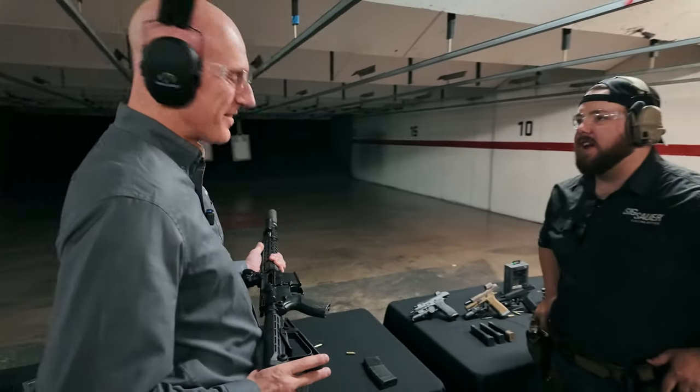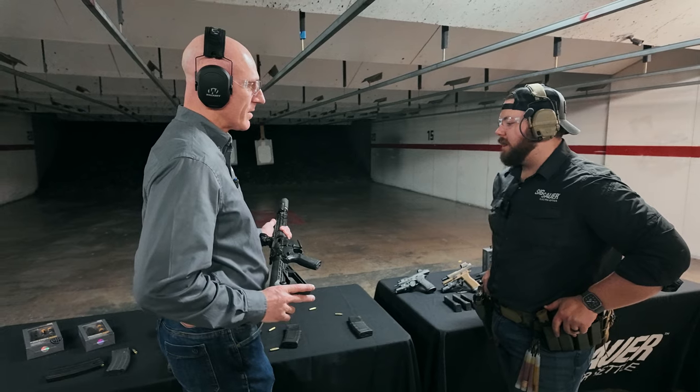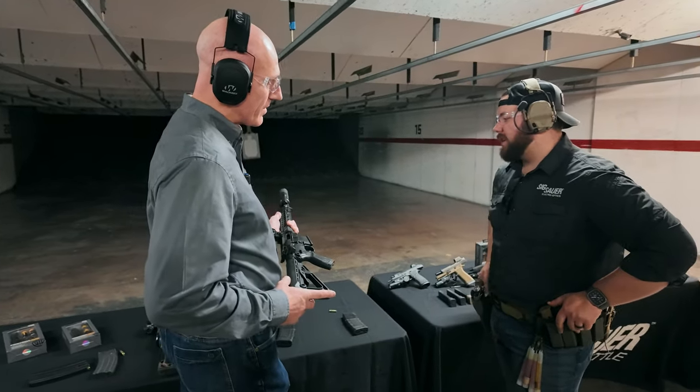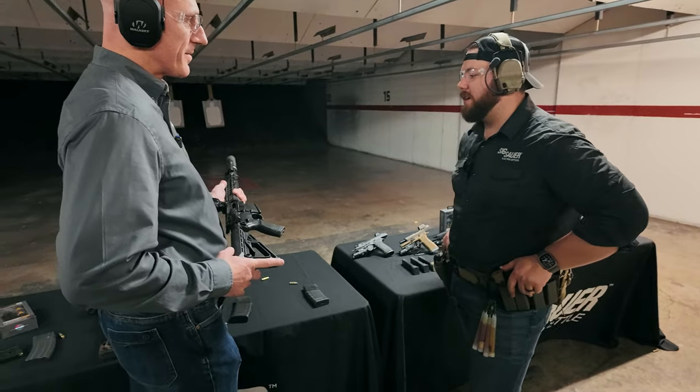For the majority of their endurance testing, Sig uses 716 AR-10 platforms. They found the M400 in 5.56 is a bit snappier with a faster recoil cycle. As a result, they split testing roughly half on .223 and half on .308 to cover both recoil profiles.